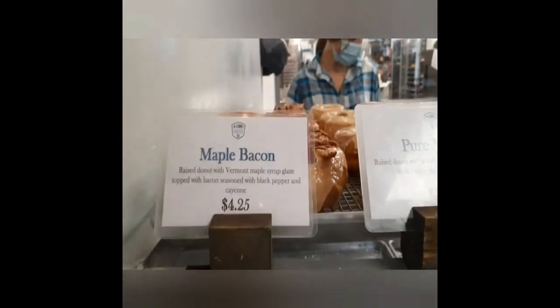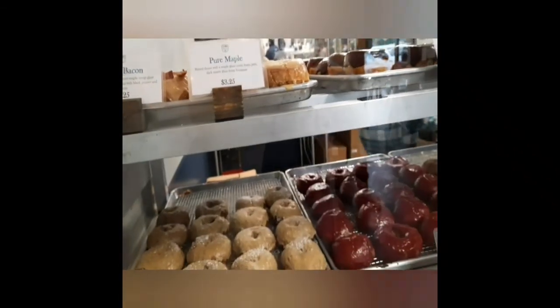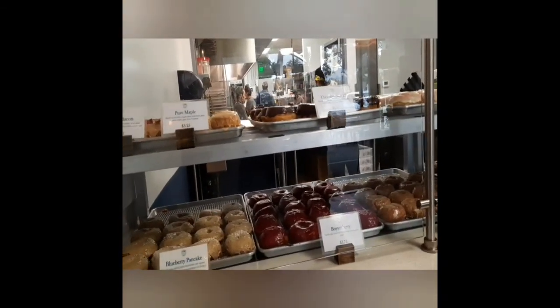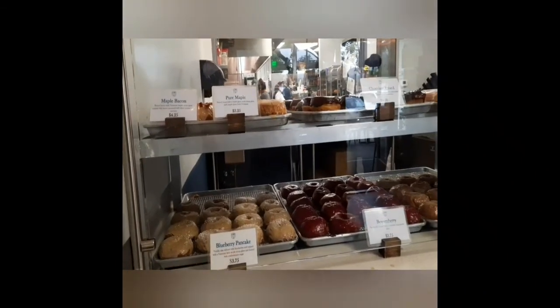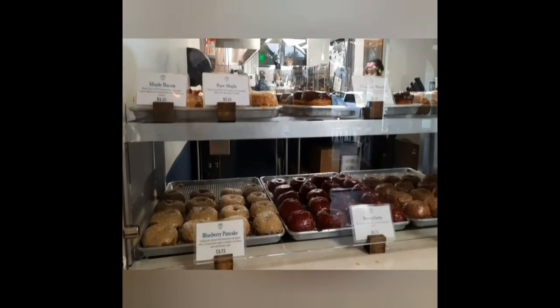I found a group that does tours, but first we are in donut heaven. This place has the most unique craftsmanship of sweets that I've ever seen, and I was just like...